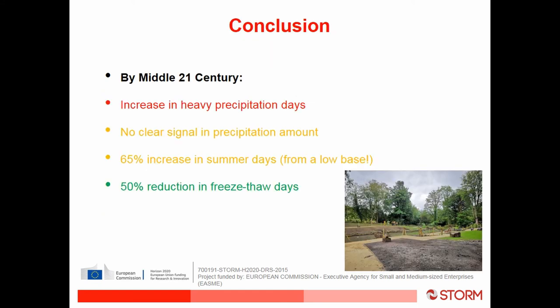What we want to get across is that there will be an increase in heavy precipitation days in northwest England, which is a real concern for flooding. There is no clear signal in total precipitation amounts. Although there is a 65 percent increase in summer days, this is from a very low base so it won't be that significant. And what will be good for our site and for northwest England is a 50 percent reduction in freeze-thaw days.